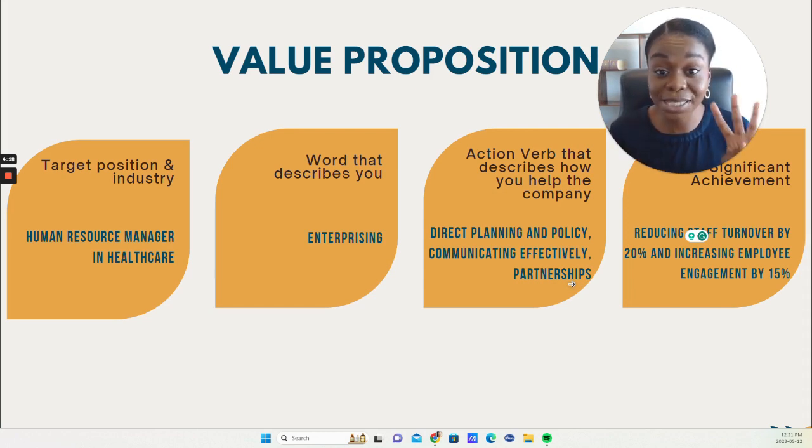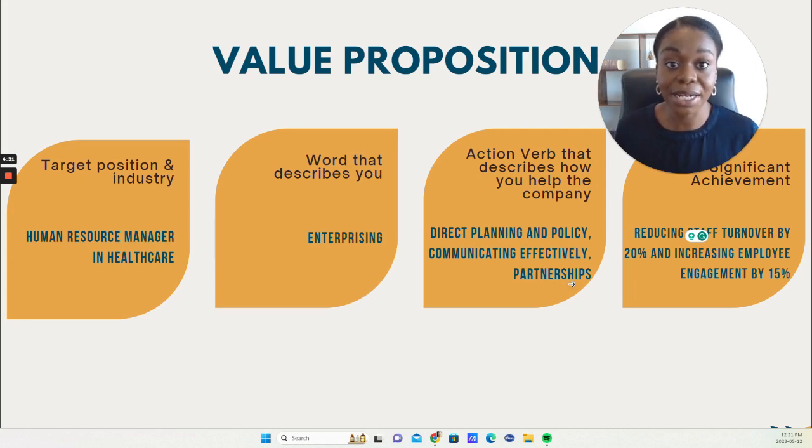There are four main sections that are extremely helpful to include in your value proposition. First, you need to understand your target position and industry — being specific about that on your resume is quite important. I have another video linked above that goes into detail about how to define your employment target. For this example, the person is a human resource manager in healthcare — that's the target position and industry.